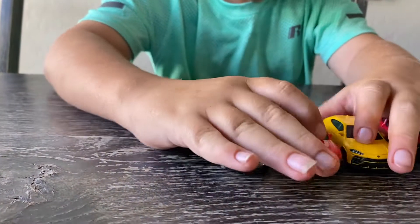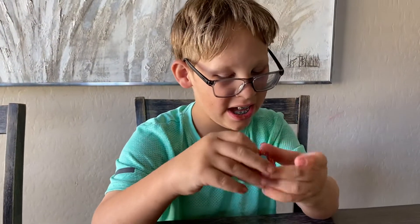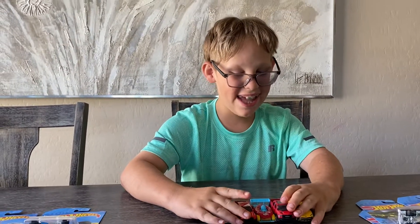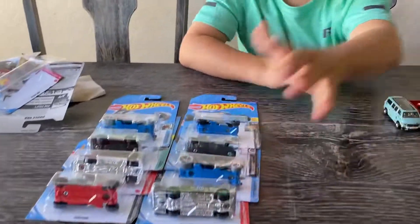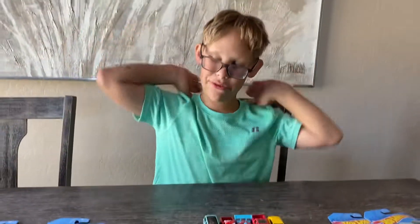All right guys, if you enjoyed this video, don't forget to like and subscribe. I will see you guys in the next video for one of these four cars. I will see you guys in the next one. Bye.